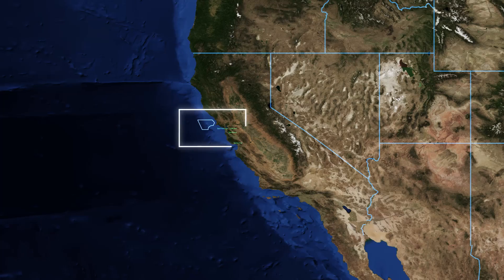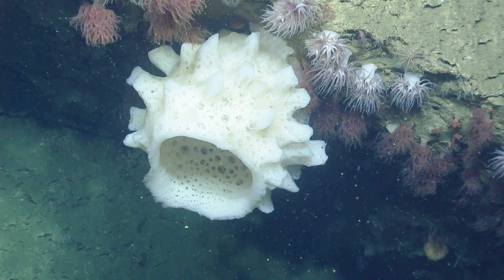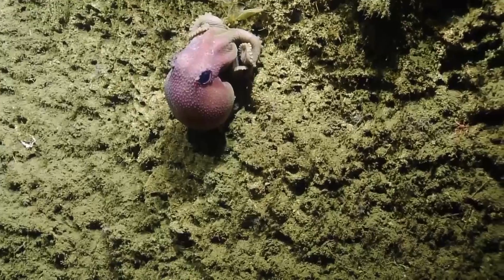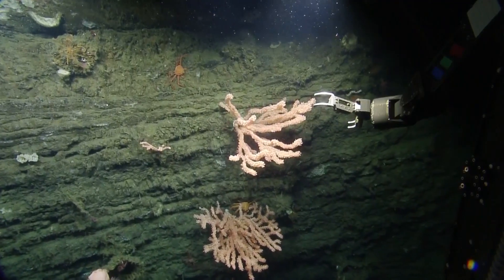A lot of people don't even know about Cordell Bank National Marine Sanctuary. It's offshore, it's entirely underwater. Most people will never ever go there. So we have these new tools that we can share with people — new images, new ways to talk about it, and new ways to engage with people. Get them excited about the deep sea and about sanctuaries.